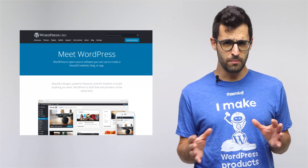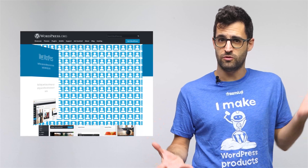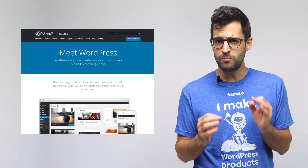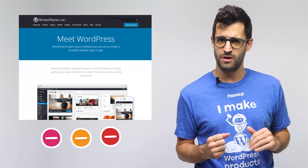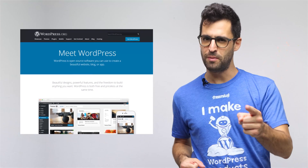Many of the advantages of the repo are obvious, like easy distribution and access to millions of users, but what many developers don't realize is that WordPress.org has a few substantial drawbacks hiding under the surface. So, to help you make the best decision for your business, let's plug in!